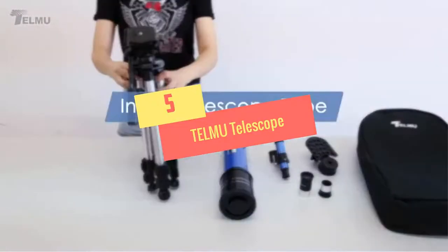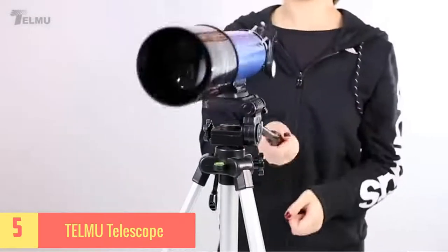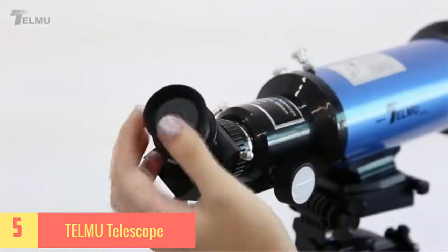Number 5: TELMU Telescope. If you're looking for an affordable travel telescope under a $300 budget, TELMU Telescope is definitely the one you should buy.